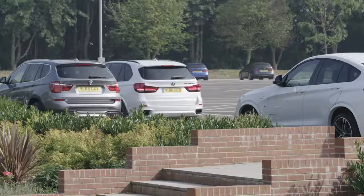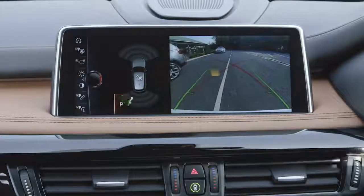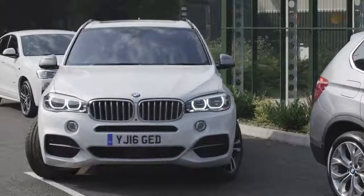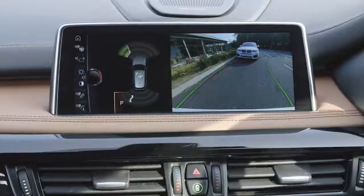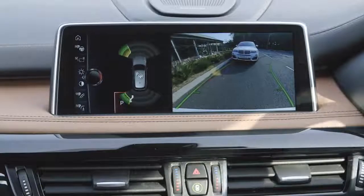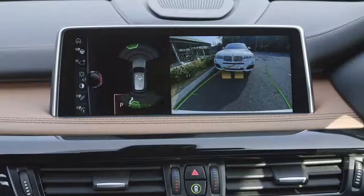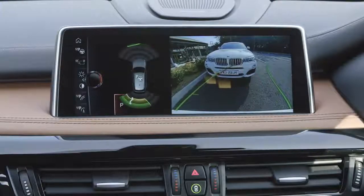The rear view camera displays a real-time view to the rear of your BMW, so you can clearly see what is happening behind you. The camera combines with the rear PDC to both visually and acoustically alert you to any potential objects or obstructions, particularly useful when parking or during tight manoeuvres.